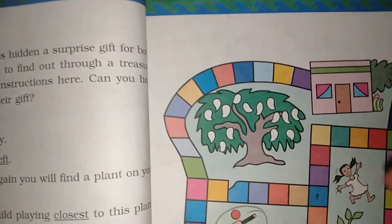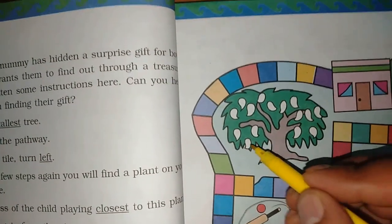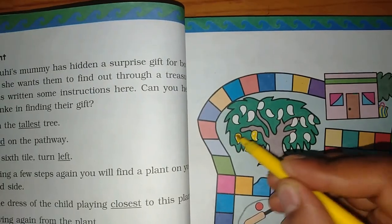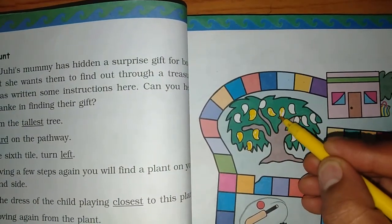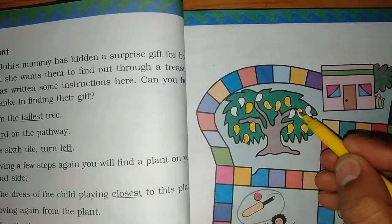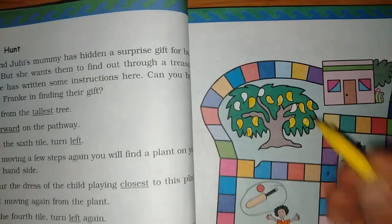Colour the mangoes on the tree. Let's count them: one, two, three, four, five, six, seven, eight, nine, ten, eleven. Okay!